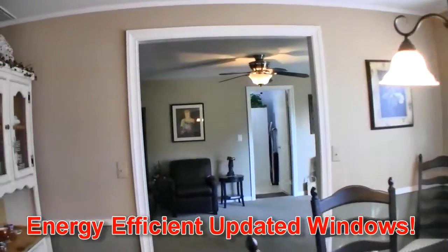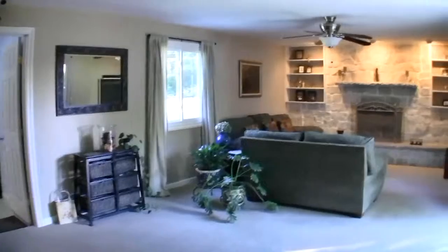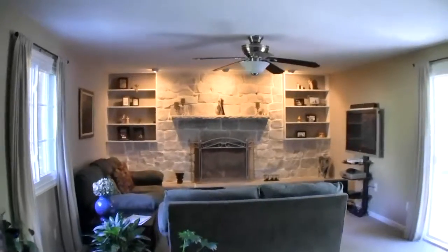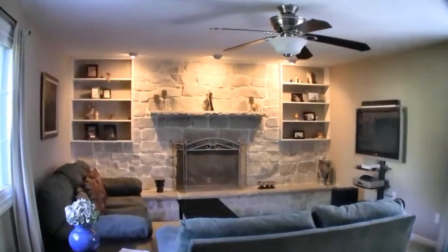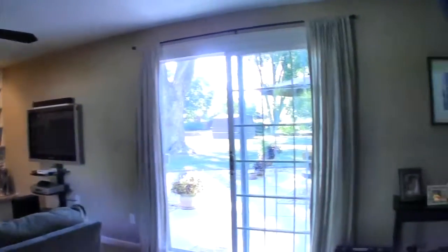You'll appreciate the certainly updated windows and the energy efficiency in this attractive home. Relax in this family room with a stone front fireplace. Gas efficiency is made easy with just a click of a button. Notice the recessed lighting.